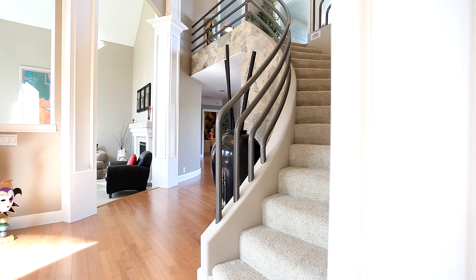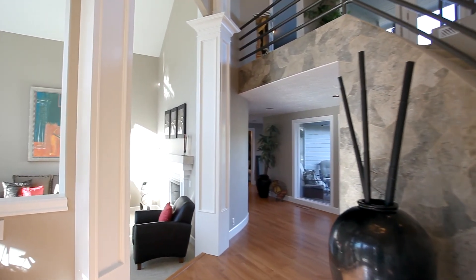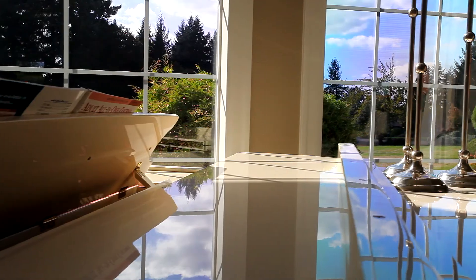As you enter, you're greeted by a dramatic two-story foyer. The formal living room features soaring ceilings and floor-to-ceiling windows with peaceful views.